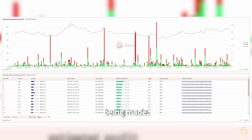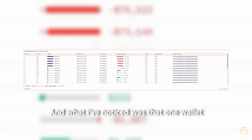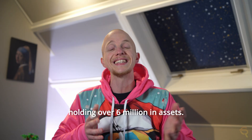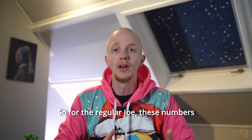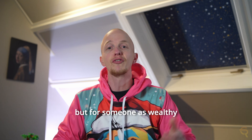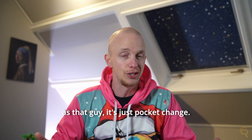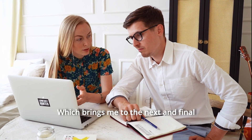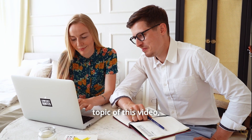What I noticed was that one wallet made a lot of losses. I checked that wallet in Arkham Intelligence to see what was going on, and this is a big whale holding over $6 million in assets. For the regular Joe, these numbers might mean serious losses, but for someone as wealthy as that, it's just pocket change. But it does raise the question: why would someone do that? Which brings me to the next and final topic of this video — a bearish and bullish scenario.